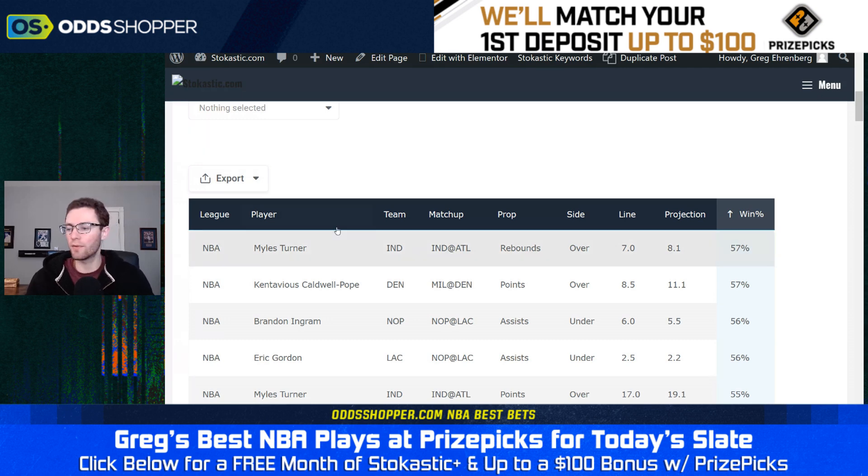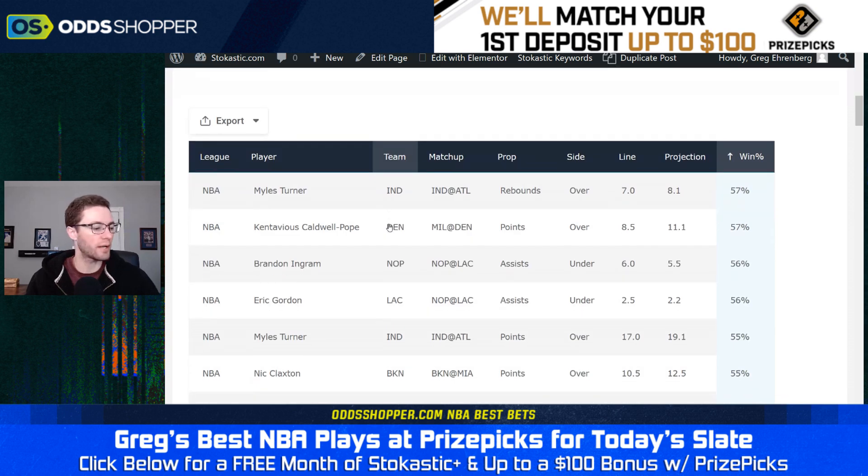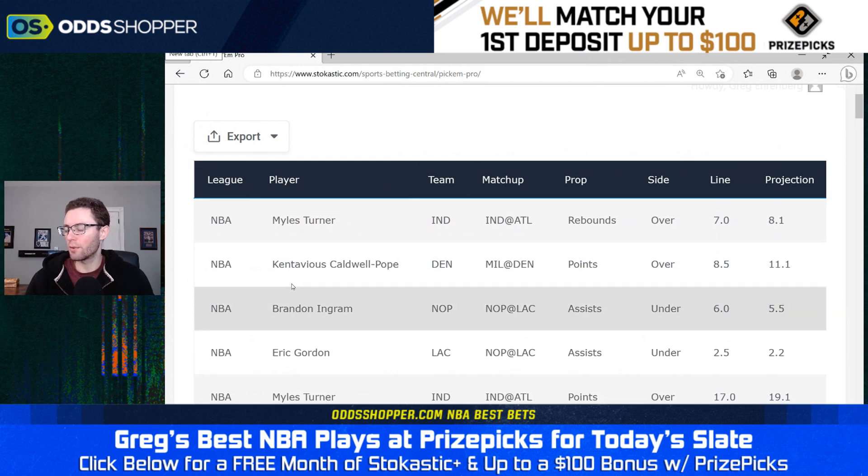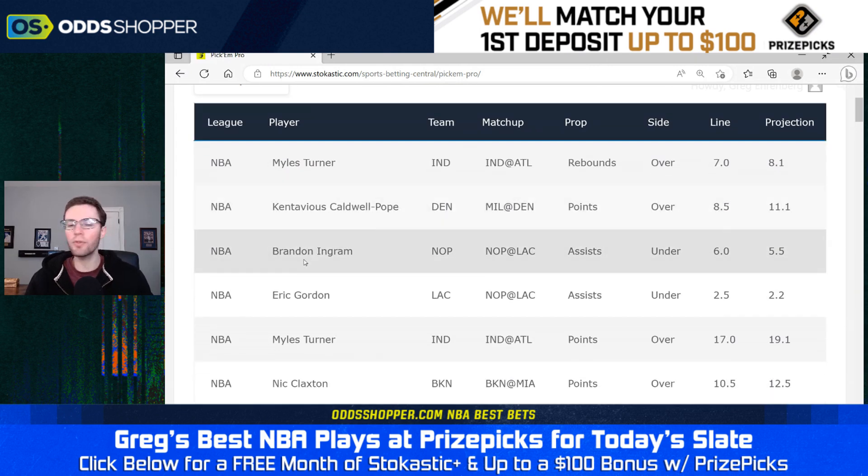Walking through some of the different projections that we have over here — starting with our number one projected prop on the board: Miles Turner, over seven rebounds. We got him projected for 8.1 in a pretty good matchup against the Atlanta Hawks.